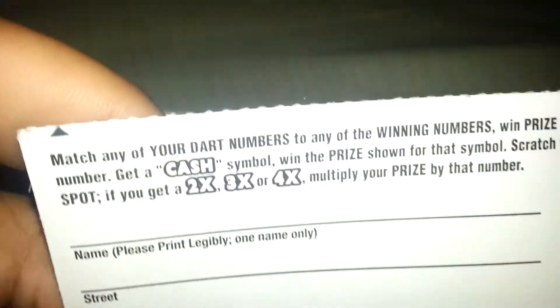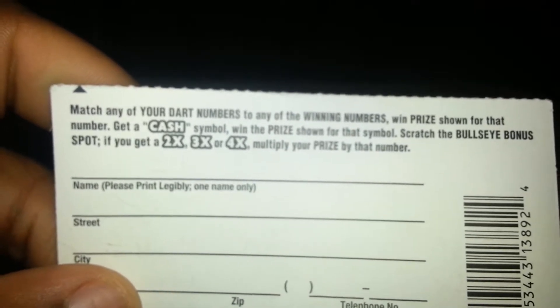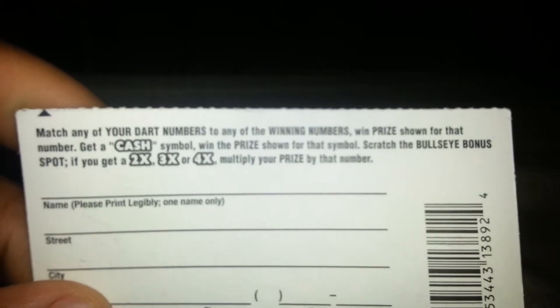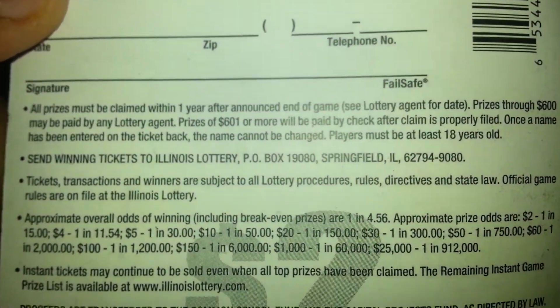Before I do, I'm just gonna read the instructions for the ticket. It says: match any of your dart numbers to any of the winning numbers. When the prize is shown for that number, get a cash symbol and win that prize automatically. Scratch the bullseye bonus spot — get 2x or 3x — and multiply that by your prize.